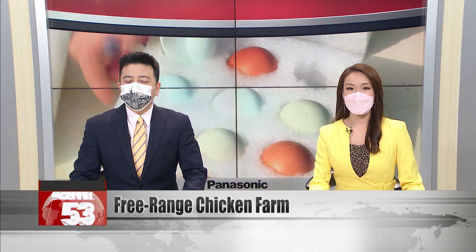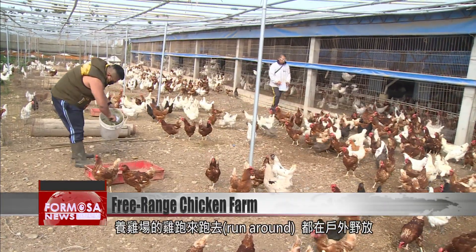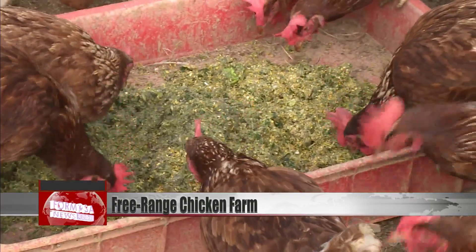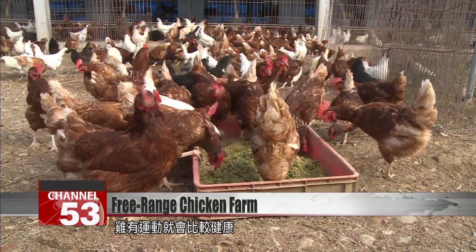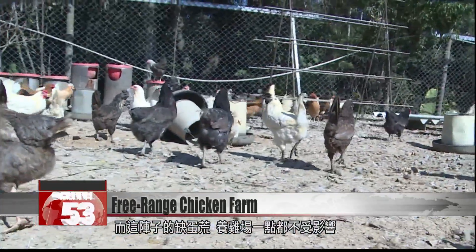We visited a farm in the mountains of Nantou, where chickens are free to roam outside, and the eggs show no sign of running out. Chickens run around the yard. These free-range chickens are fed ground-up leftovers from the kitchen. At this farm in Nantou, chickens are not locked in cages but free to roam. They're much healthier thanks to all the exercise. The recent egg shortage has not impacted this farm whatsoever.